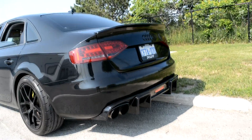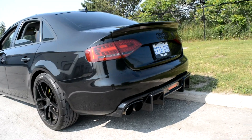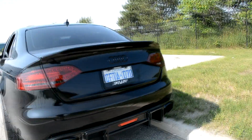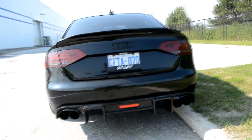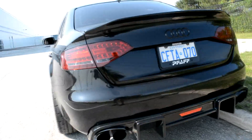In terms of how it sounds, I'm really, really happy with it. I wouldn't want anything more that's obnoxious. The way that it sits, the way that it looks, the way that it sounds — I'm really happy with the whole setup. It looks so mean. It sounds freaking amazing.